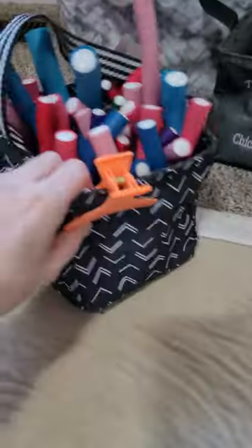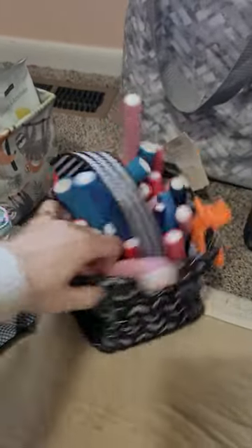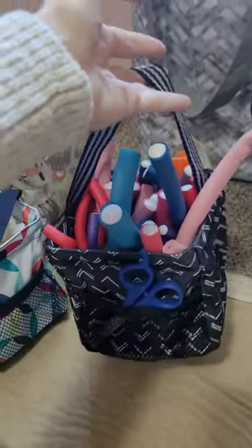And I keep this one in my bathroom. These are my heatless hair curlers and my scissors for trimming my bangs, and some hair clips for when I do my hair. These are just perfect — they stay out of the way and they're super cute.